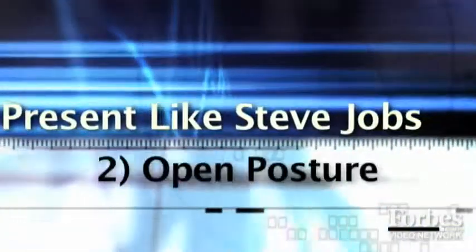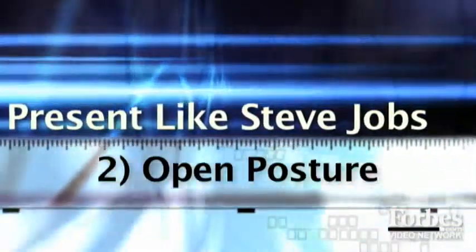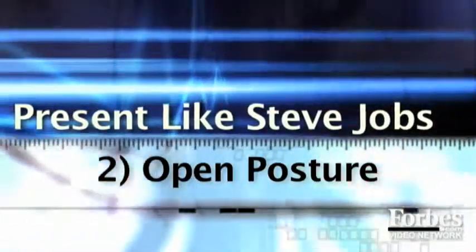The second thing is to remember to have open posture. Open posture simply means there's nothing in between you and the audience — so this, for example, would be closed. You never see that in a Steve Jobs presentation.